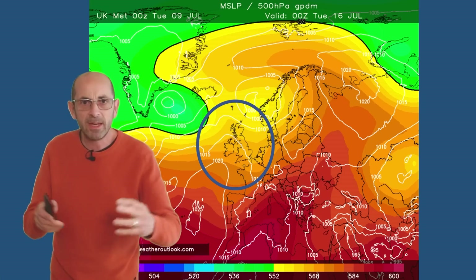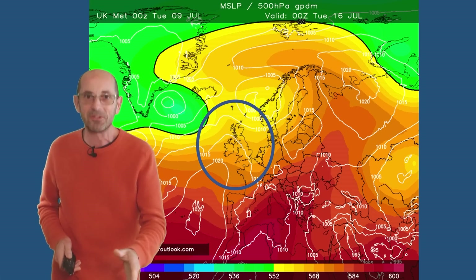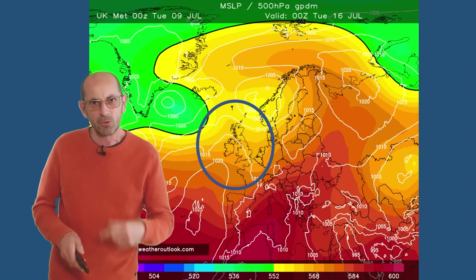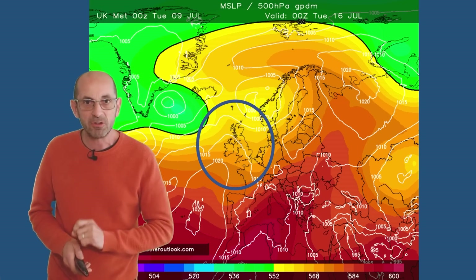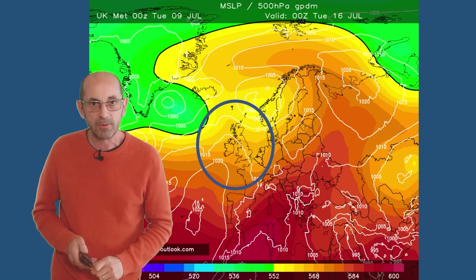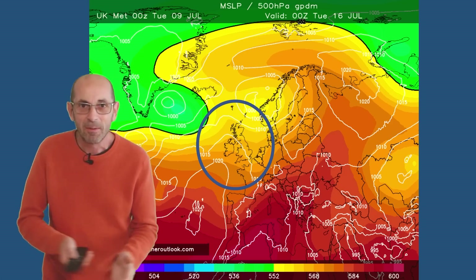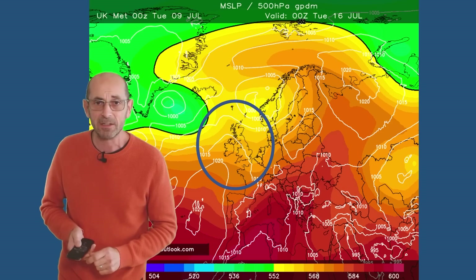Taking them all together as we head towards the end of the first week, there is low confidence in how this is going to play out. On balance, it looks like quite a changeable pattern still, with showers or long spells of rain remaining possible, especially in the northern half of the UK. There is a signal though that high pressure may be starting to play more of a role in the south at least.